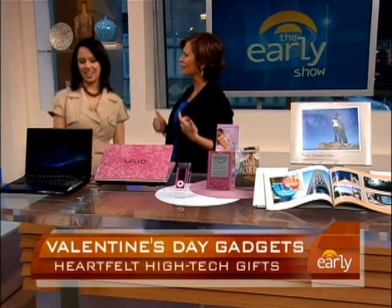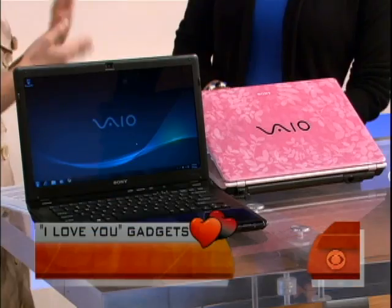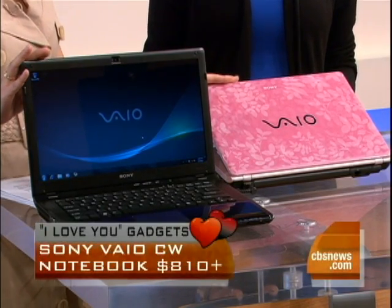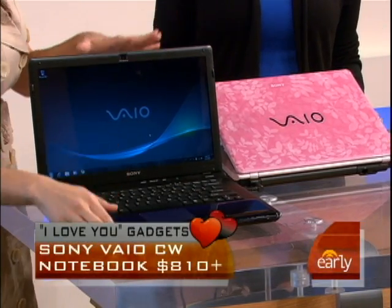Number one, a notebook. Why give somebody a notebook for Valentine's Day? Well, chocolates and flowers are nice, but those go away. These last a lot longer. So we have his and her bios — this is the new CW line of Sony, and they come in this nice pink for her, and then this is a cobalt blue for him.